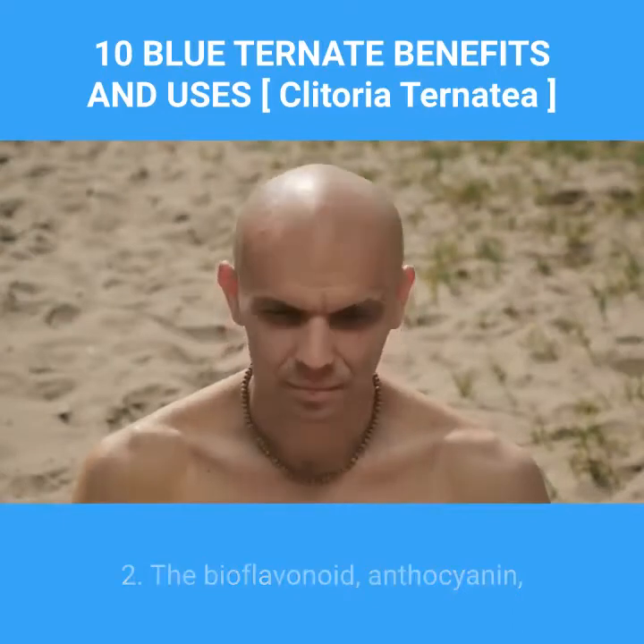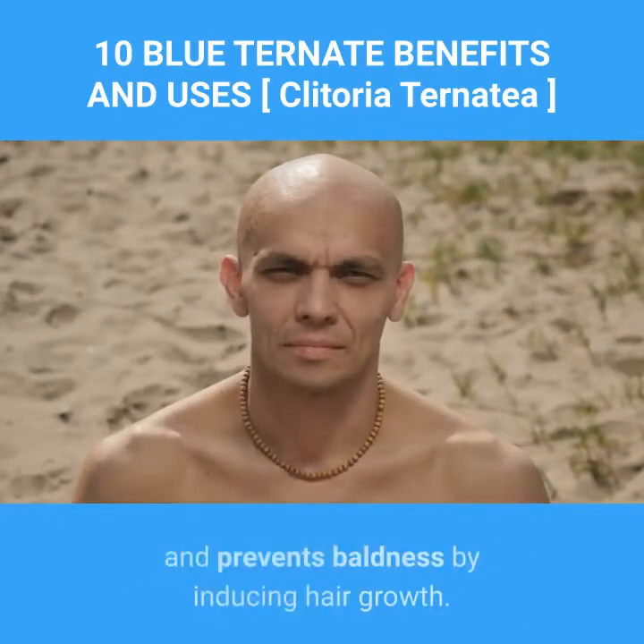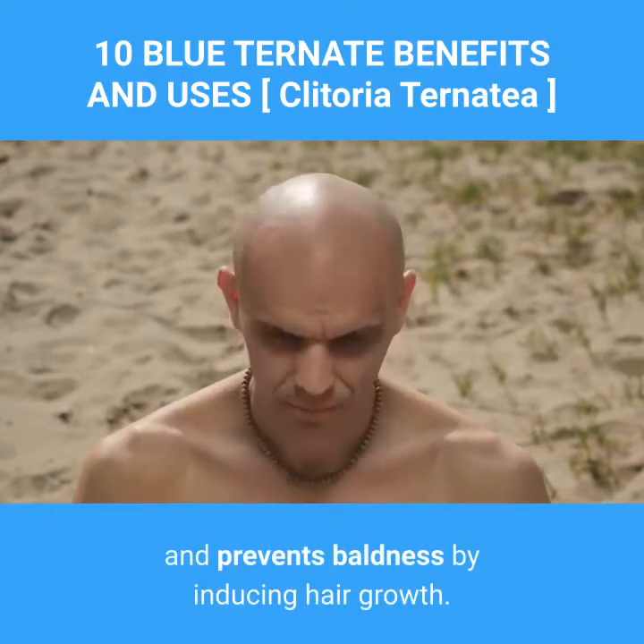2. The bioflavonoid anthocyanin present in blue ternate promotes a healthy complexion and prevents baldness by inducing hair growth.